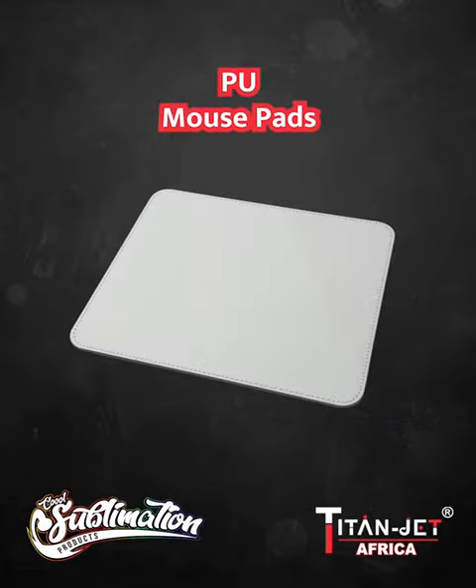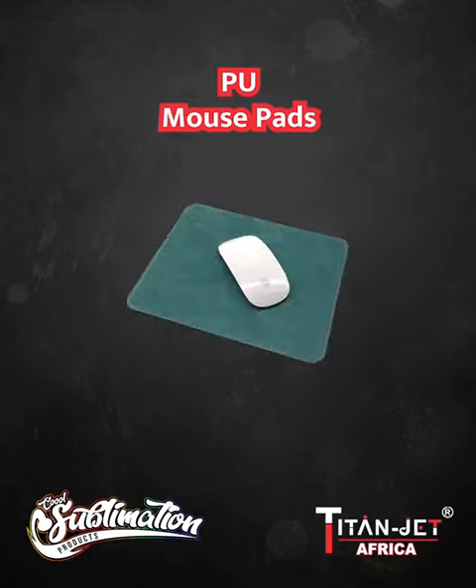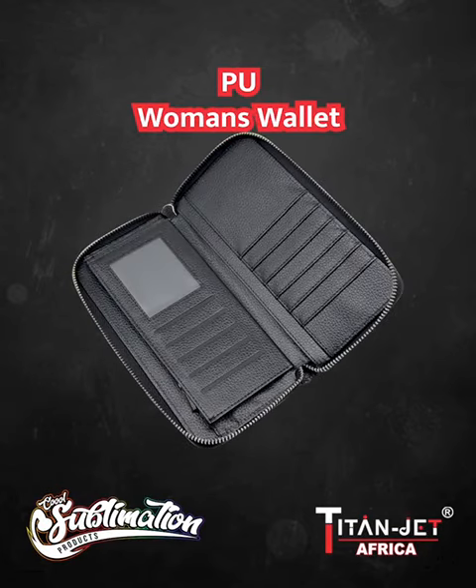Personalize your workspace with our white, tan, turquoise, and salmon PU mousepads, offering comfort and style. Ladies, elevate your style with our PU woman's wallet, combining fashion and functionality in one accessory.